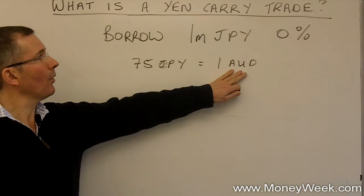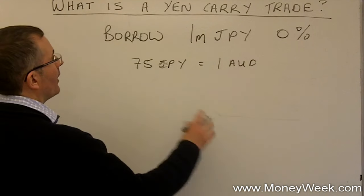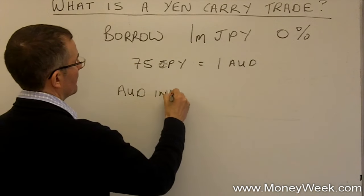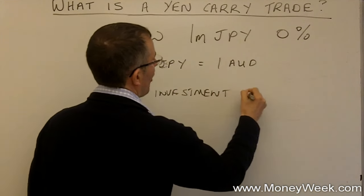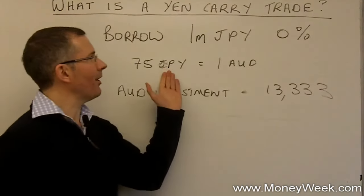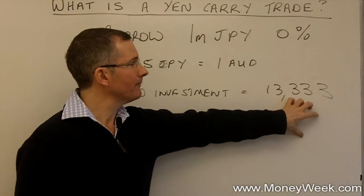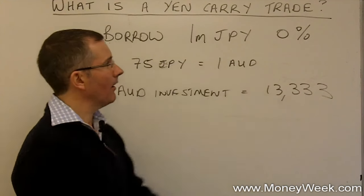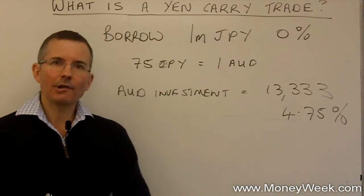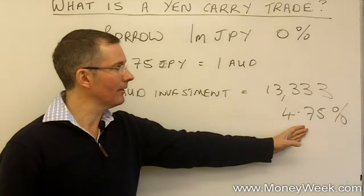I take my 1 million yen, flip them into Australian dollars, and that gives me an AUD investment of 13,333 — 1 million divided by 75. So why have I done that? Because here I can earn an Aussie dollar interest rate of 4 and three-quarters percent. You're essentially borrowing at zero to invest at 4.75%. It's money for nothing. And a carry trade is exactly that.